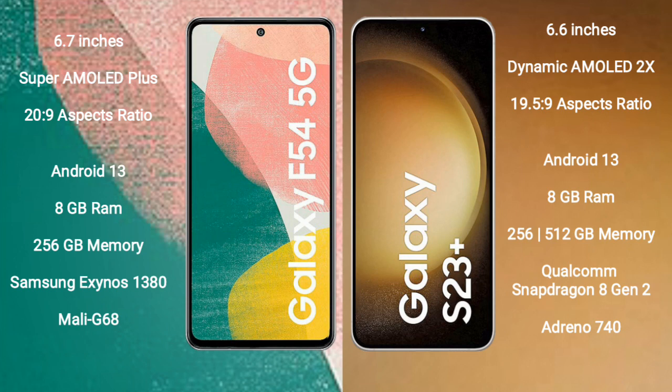Samsung Galaxy A54 comes with 8GB RAM and 256GB internal storage, with a Samsung Exynos 1380 processor and Mali-G68 GPU. Samsung Galaxy S23 Plus comes with 8GB RAM and 256GB or 512GB internal storage, with a Qualcomm Snapdragon 8 Gen 2 processor and Adreno 740 GPU.